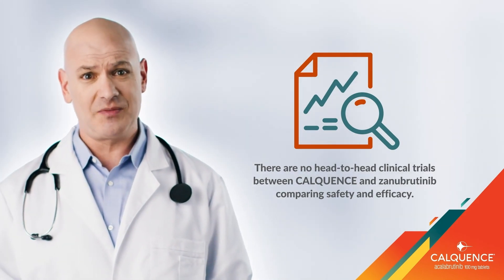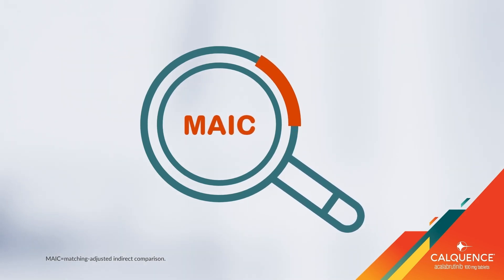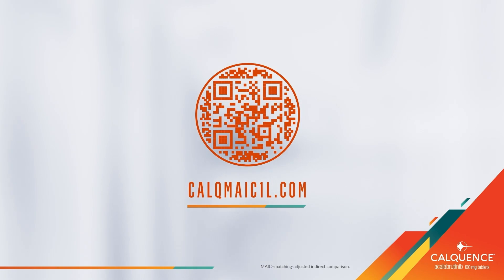While there are no head-to-head studies between Calquence and Zanubrutinib, the matching adjusted indirect comparisons, or MYACs, are helpful resources. Scan these QR codes to learn more.